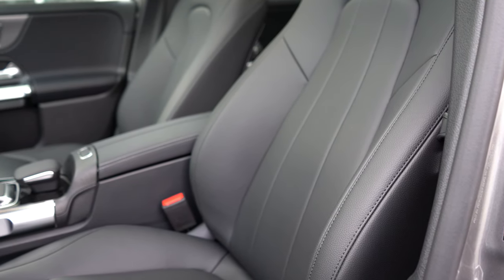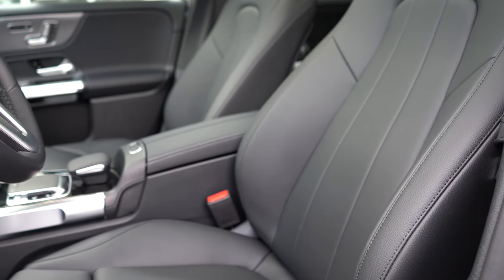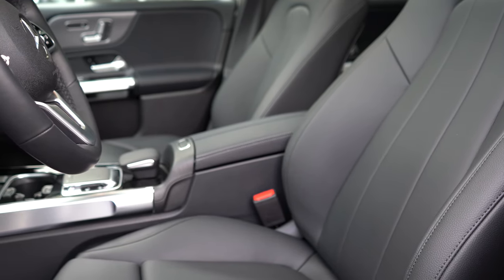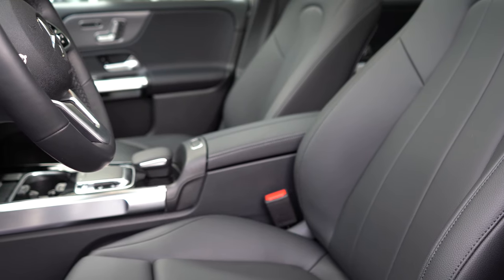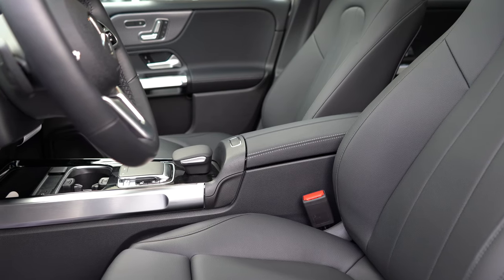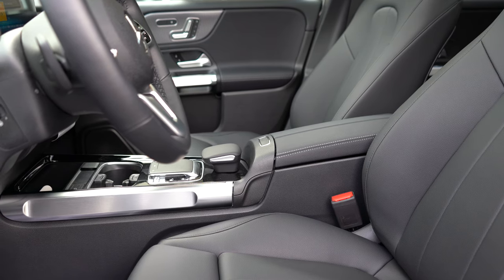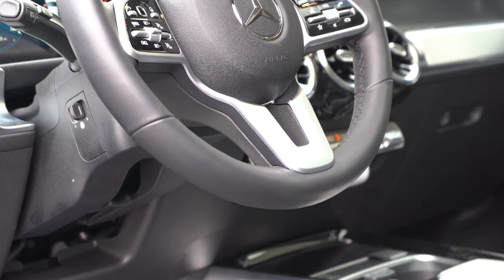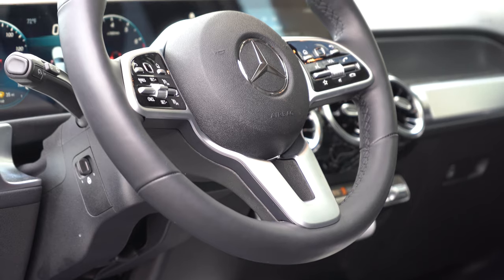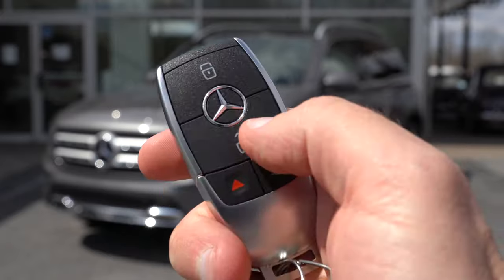Moving to the front seats, 12-way power-adjustable front seats with four-way power lumbar come standard, along with memory settings for up to three different drivers — which doesn't usually come standard on other SUVs. Heated front seats add $580; heated and ventilated front seats add $1,030; multi-contoured (massaging) front seats add $590. The steering wheel is tilt and telescoping, leather-wrapped, and can be heated for an additional $250.